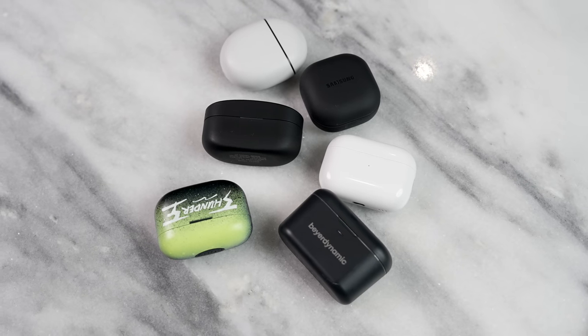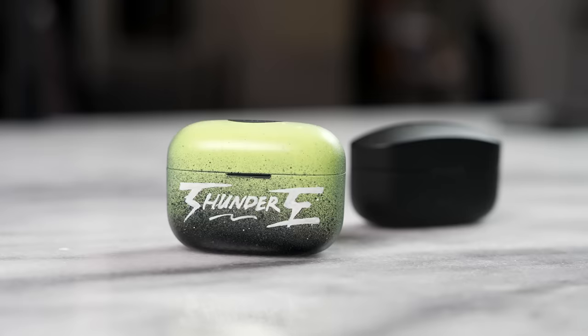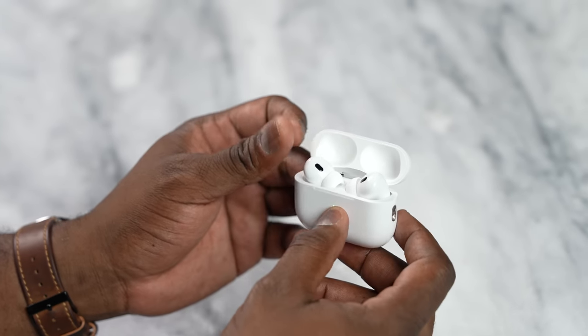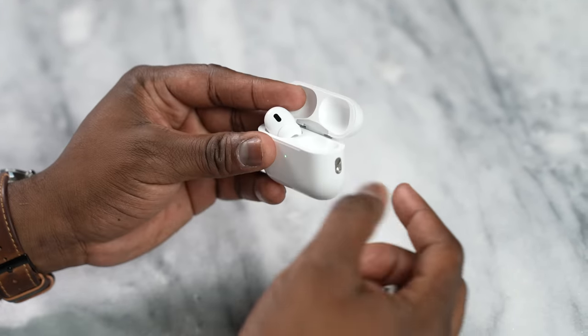All of them sound great and win in different categories, bringing really great features. But picking an overall winner including price as a factor, I'm going with the Link Buds S. At its price point and what it brings together, it's probably the best cost-effective true wireless earbud option. That said, the AirPods Pro 2 are not a slouch — they stack up really well against the XM4s and the Beyerdynamic Free Byrd. If you're in the Apple ecosystem, the AirPods Pro 2 are definitely your choice. Any one of these can be great picks depending on your needs.